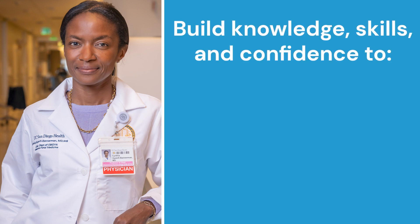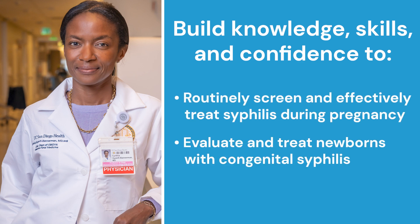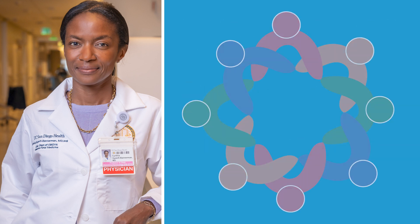This interactive lesson and the corresponding case-based question bank can help healthcare team members build the knowledge, skills, and clinical confidence to routinely screen and effectively treat syphilis during pregnancy and evaluate and treat newborns with congenital syphilis. Setting by setting, let's work together to diagnose and treat syphilis during pregnancy and prevent congenital syphilis. Thank you.